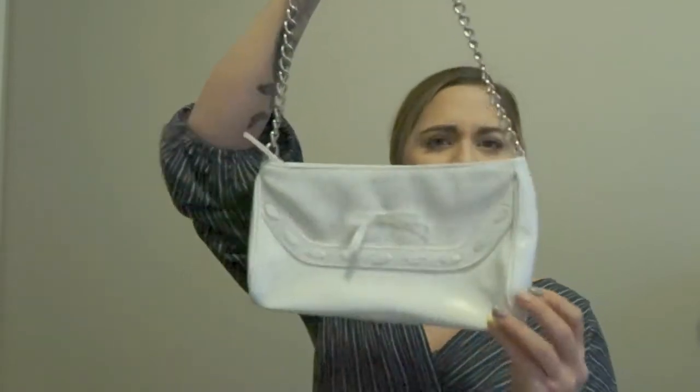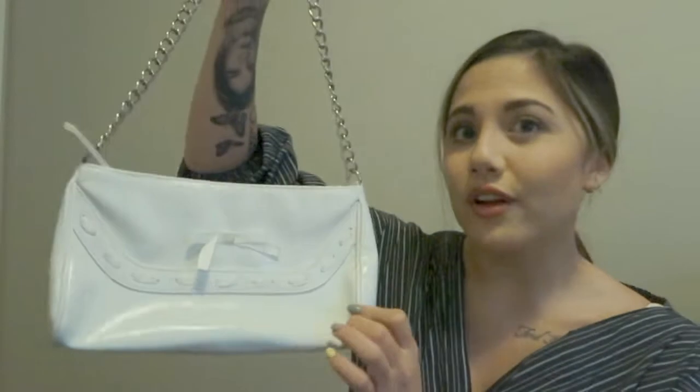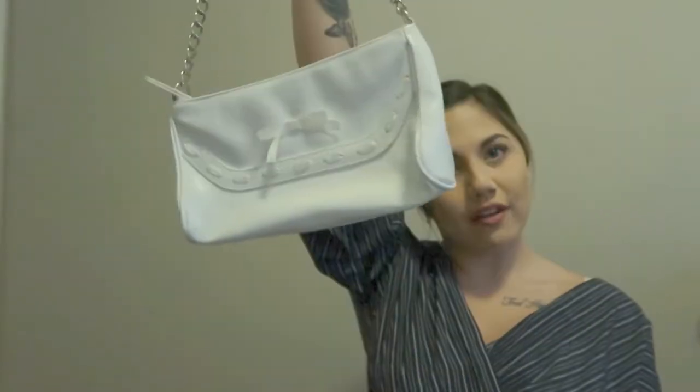Then I have another cutie bag I thrifted that I don't even know the name of because there's no label. Whenever I want a white bag with silver accents I have two to choose from depending on my vibe. This one is more cutie and pretty — from Value Village, a couple dollars, unknown brand.